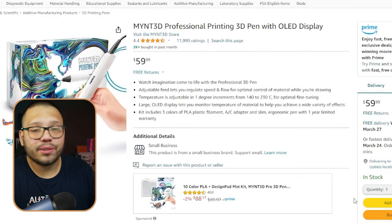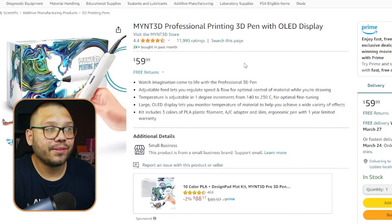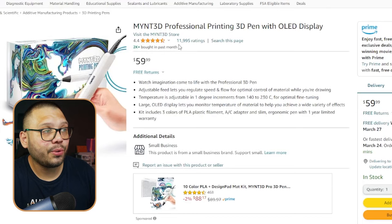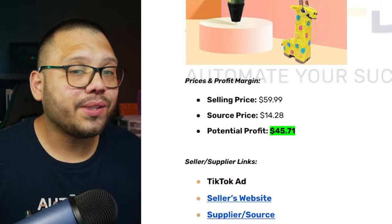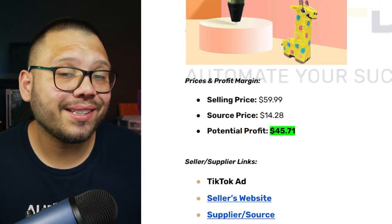The pen is $14.16. On Amazon, you can see a similar version running for $59.99 with over 2,000 purchased in the last month and almost 12,000 ratings. So this has a lot of demand and social proof. The sourcing price is $14.28, giving us a profit potential of $45.71.